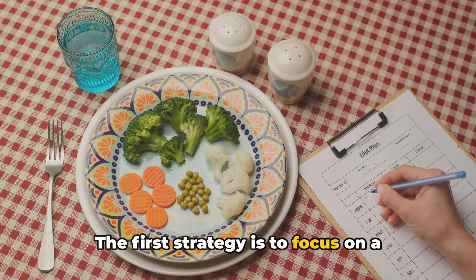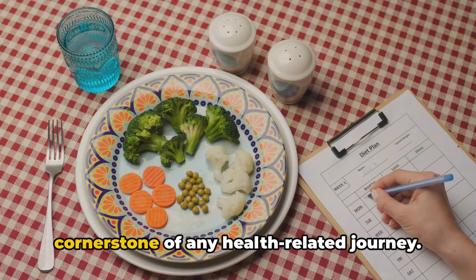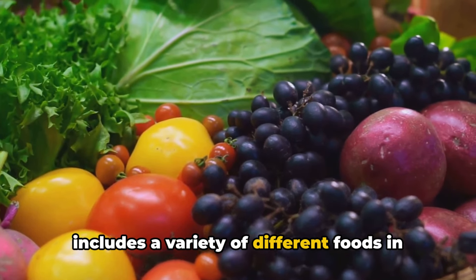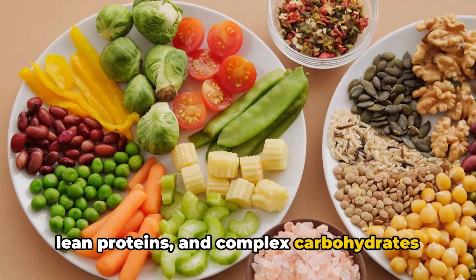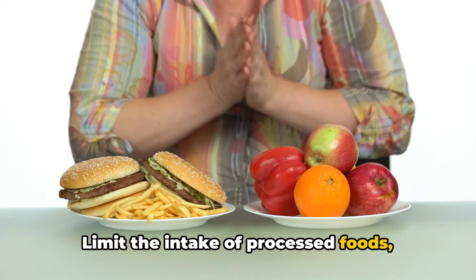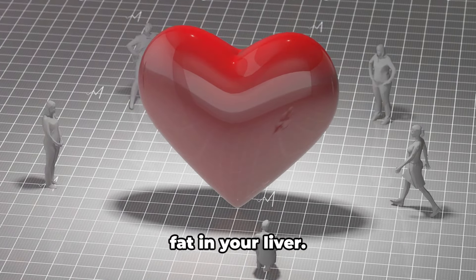The first strategy is to focus on a balanced diet. This might sound cliche, but it's the cornerstone of any health-related journey. A balanced diet refers to a diet that includes a variety of different foods in the right proportions. Include plenty of fruits and vegetables, lean proteins, and complex carbohydrates in your meals. Limit the intake of processed foods, saturated fats, and sugars. These simple steps can help you to reduce fat in your liver.